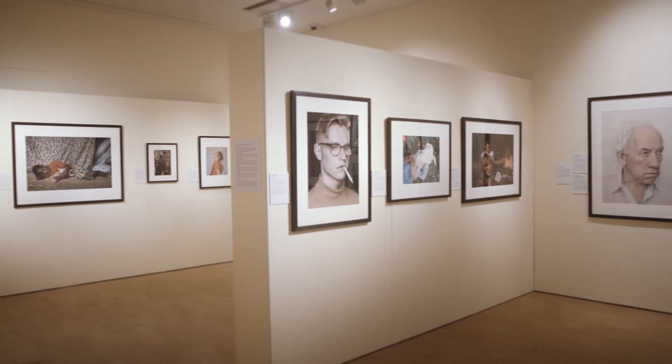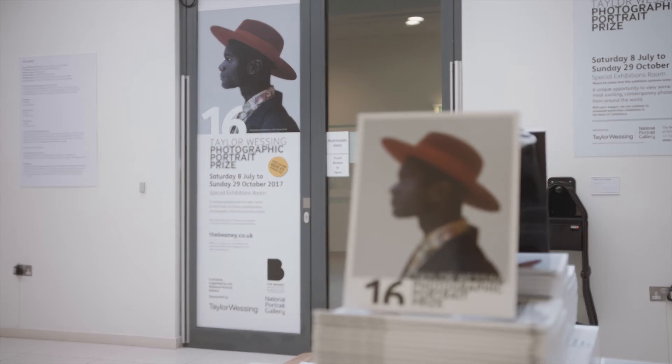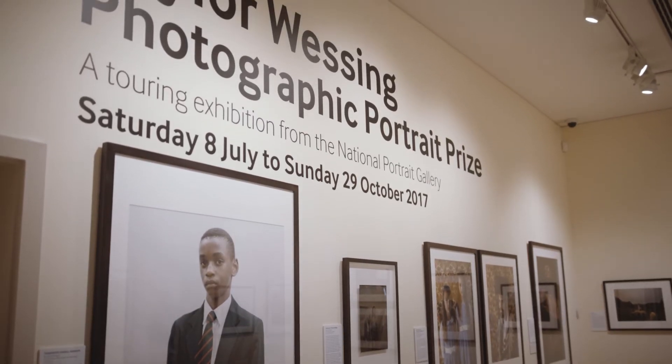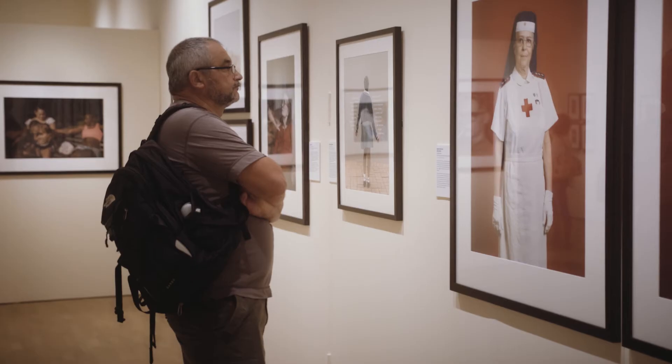The new gallery space was very important because it allowed the environmental and security controls which would enable the Arts Council collection to lend more freely than it might have done in the past. The special exhibitions programme drives new visitors to the gallery quite often because that's the thing that's constantly getting refreshed. It's important for the Beanie to coincide with their fifth birthday because we've been there before — we took our Photographic Portrait Prize 2013 there in 2014, so for us it's a real honour to be with them for their fifth anniversary.